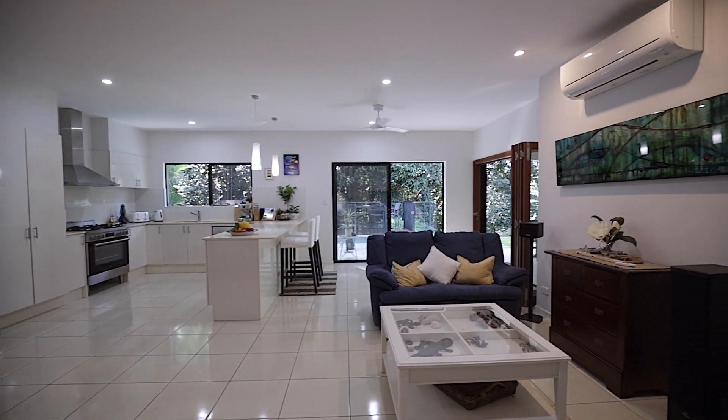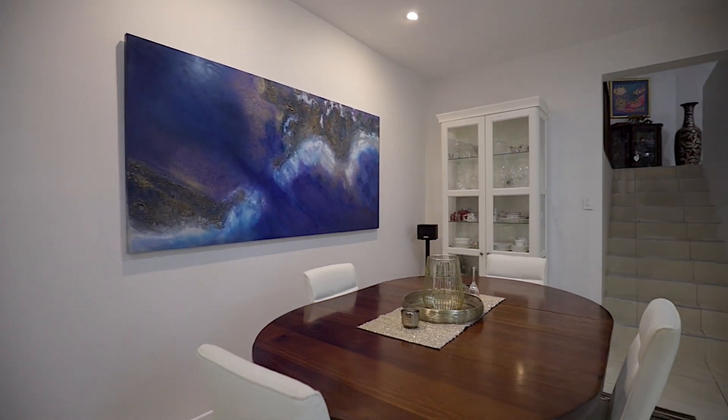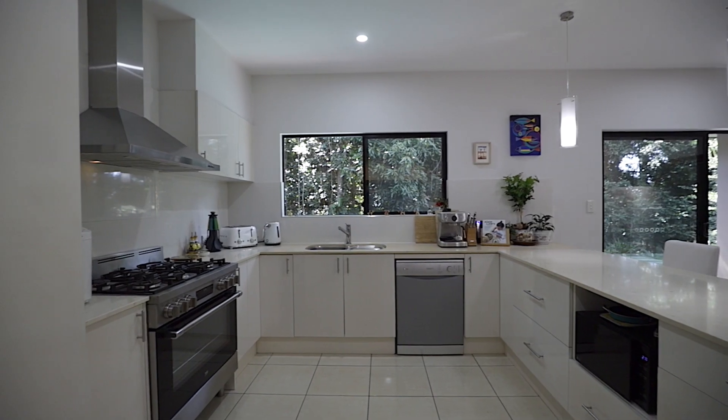Making our way through the home, you are greeted by this striking open-plan living and dining area, which is ideal for entertaining, and the modern kitchen is a chef's delight.